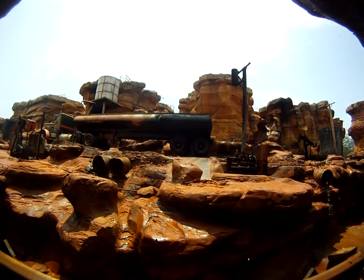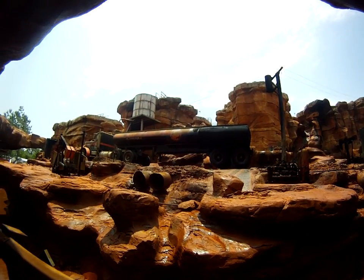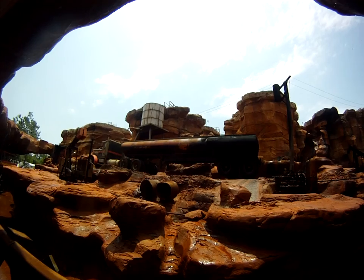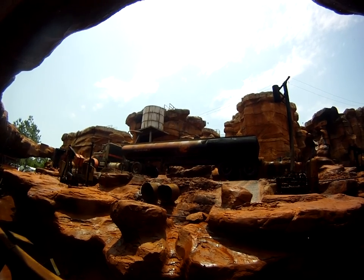For our upcoming production, the script called for a tanker truck. We found this one in our boneyard, but it was too big to drive into place, so we picked it up with a crane and set it down here.